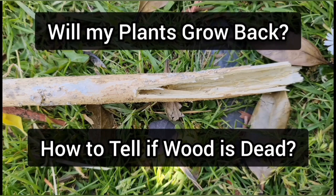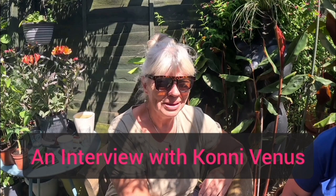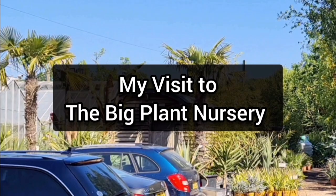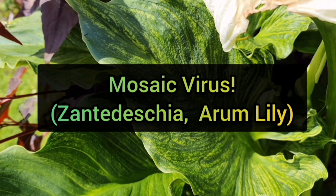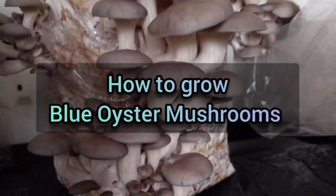Coming up on today's episode: when do you give up on a plant, and when do you keep trying and hoping it'll come back? I interview Connie Venus about the plants she grows in her home. I visit the Big Plant Nursery and take you around on a tour. We take a closer look at the plant Persicaria microcephala. What is mosaic virus, and what do you do if you have it? And there's another chance to look at my video on how to grow oyster mushrooms. But first, let's take a look at what's changed in my garden since the last episode.